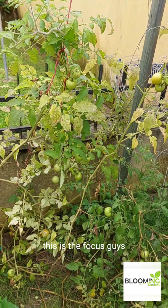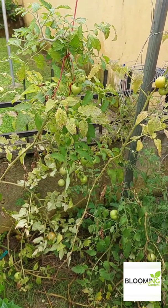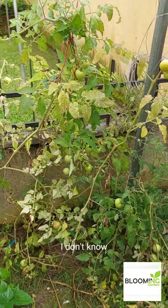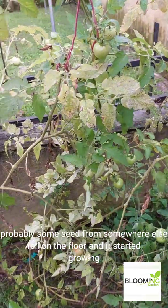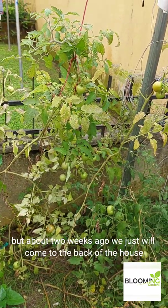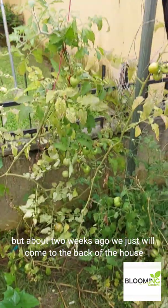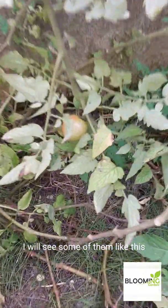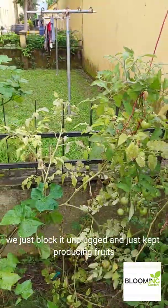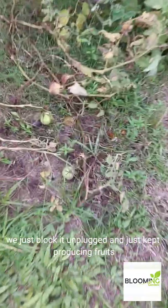Can you see this horrible looking tomato? I did not plant it. Probably some seed from somewhere just fell on the floor and it started growing. But about two weeks ago, we would just come to the back of the house and see some of them like this, get ripe.